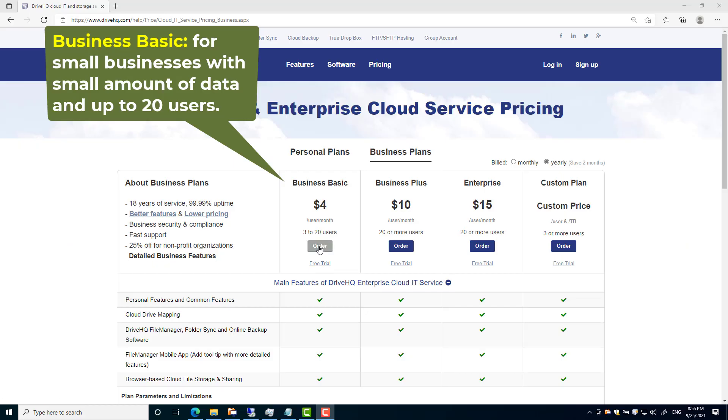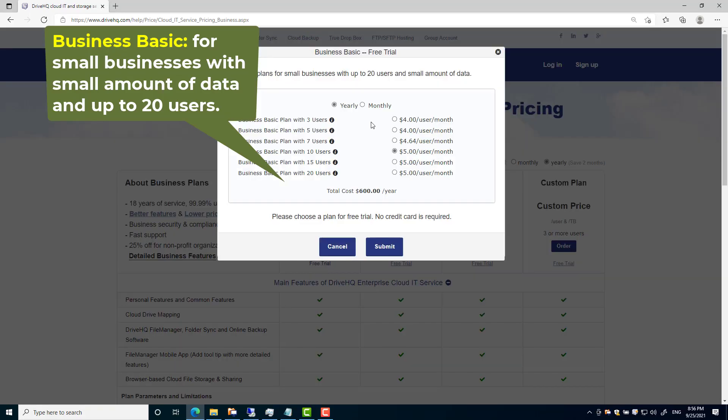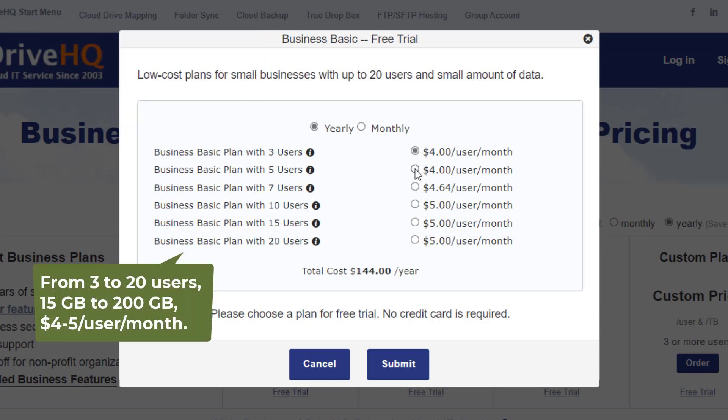Business Basic plans are low-cost plans for small businesses with up to 20 users and a small amount of data. The lowest plan offers 3 users and 15 gigabytes of cloud storage.